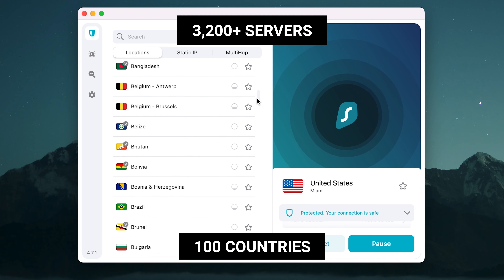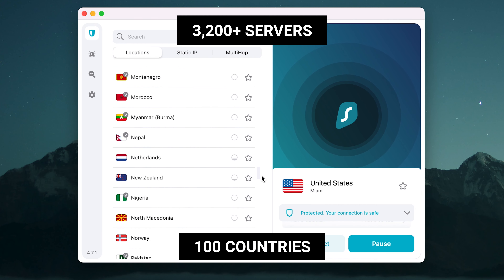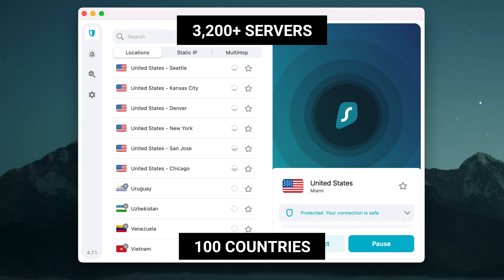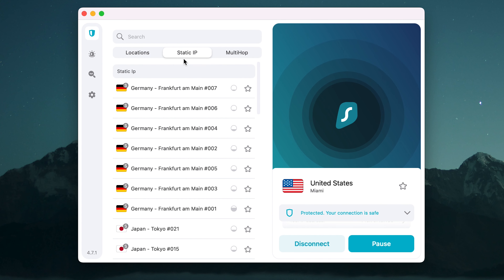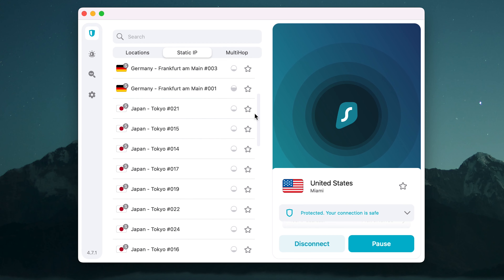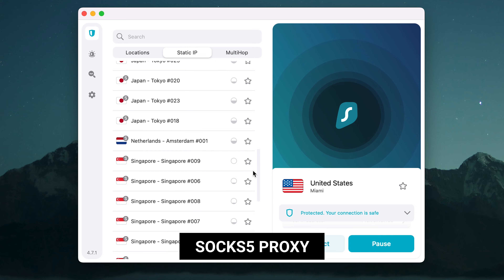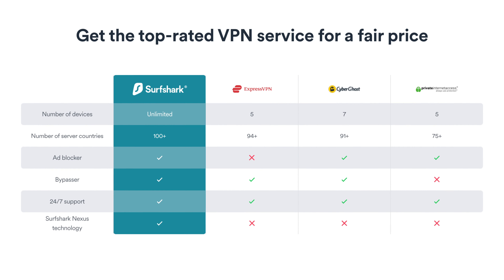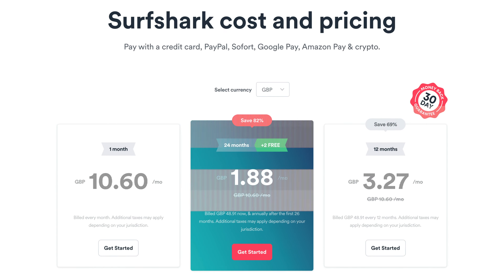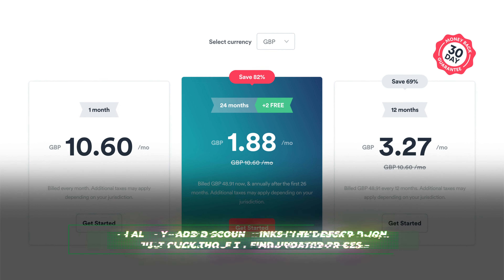Surfshark has quite a lot of servers in around 100 countries, which helped me access most foreign libraries while streaming. For torrenting, I find Surfshark to be quite good — P2P is available on all servers. That said, the speed can sometimes be inconsistent and there aren't any specific features like a SOCKS5 proxy or port forwarding. They're arguably one of the most affordable VPNs on the market right now, making this the best value VPN you can get, especially with a 30-day money-back guarantee.